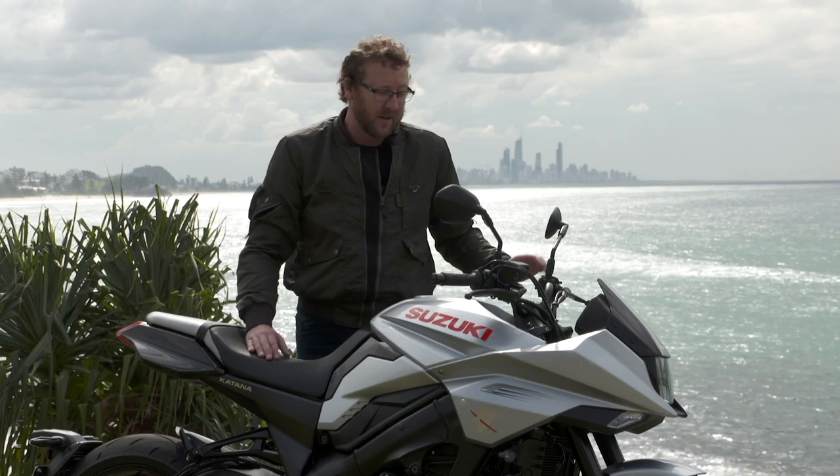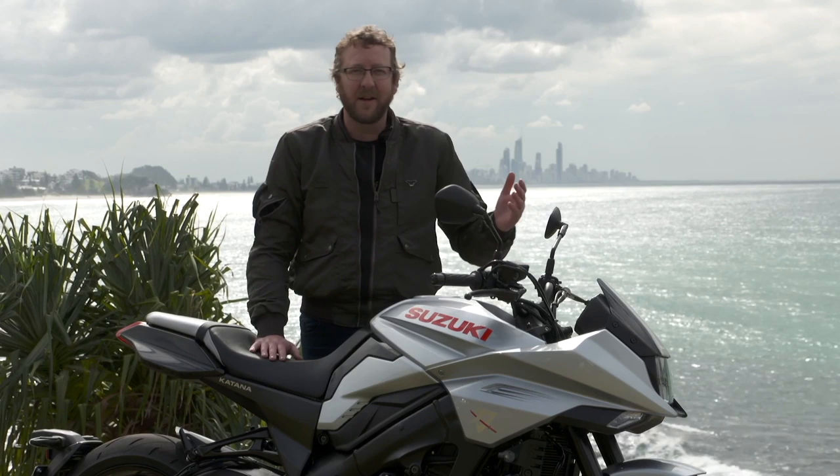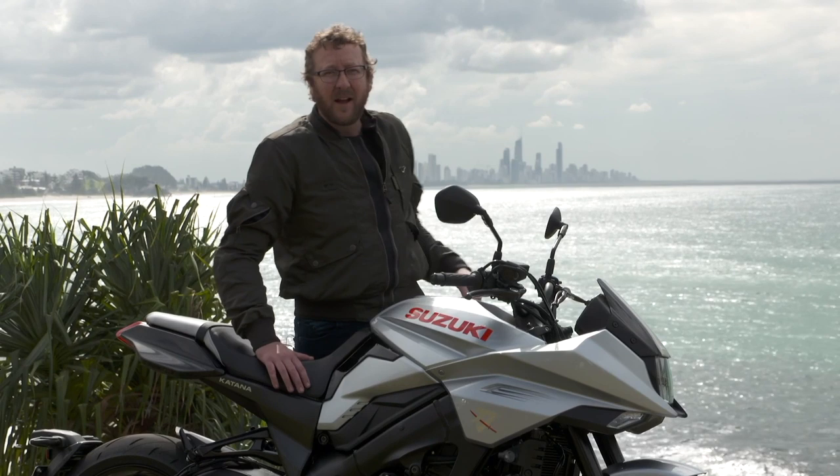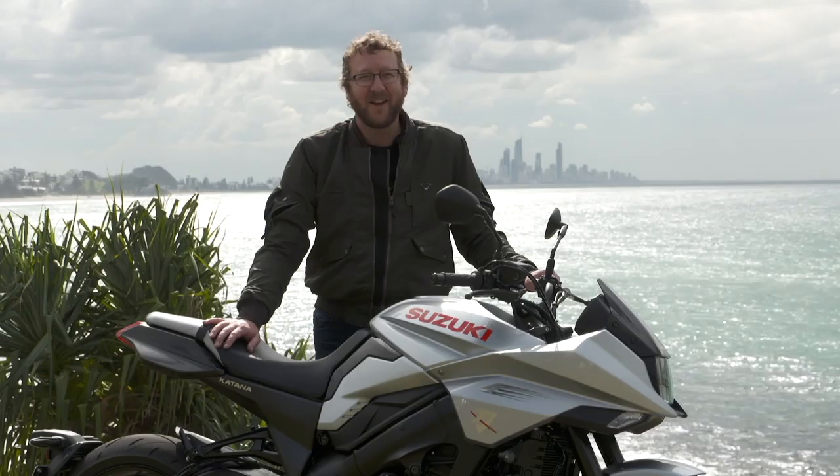Which brings me to the point of the fuel tank. I've heard and read so much about this 12-litre fuel tank. Honestly, who cares? It looks really good. It's narrow. The bike's comfortable — why would you want to carry any more fuel anyway? We've been riding it all day and we've still got fuel to get back to our hotel. There are petrol stations everywhere anyway.